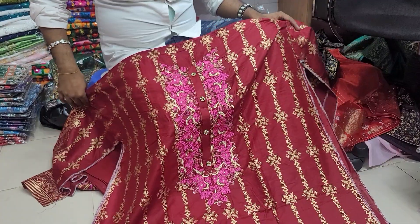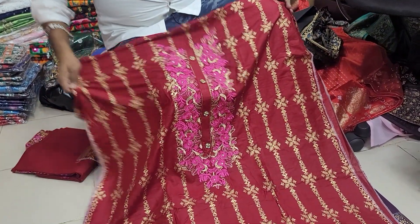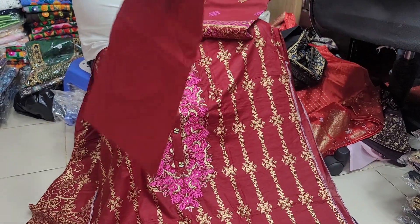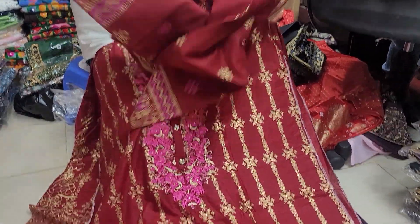This dress is a beautiful dress. This is red. I am showing a red color. This is a beautiful dress. This is a salwar.